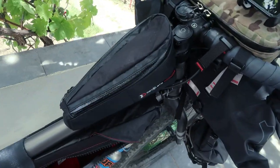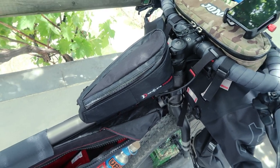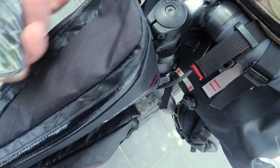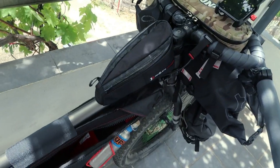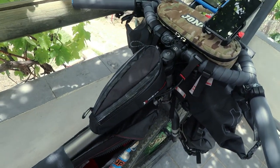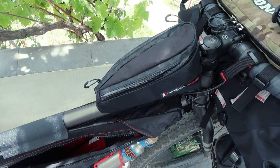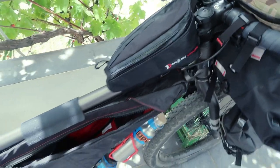Onto the fuel bag — the top tube bag. That is the Revelate Designs Gas Tank, the zip version rather than the fold-over tab version. I went for this one based on personal preference. Again, Revelate Designs super quality — an awesome piece of kit — and that comes in at 1.3 litres.